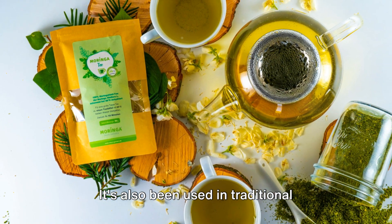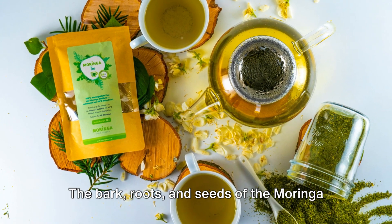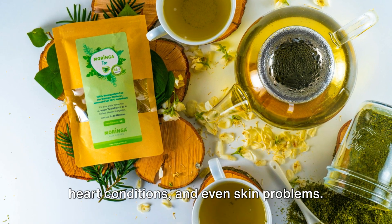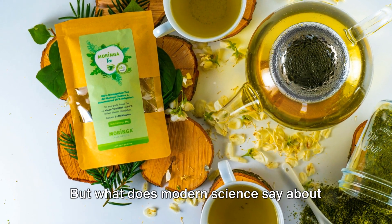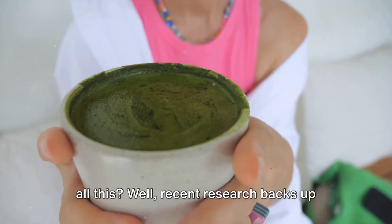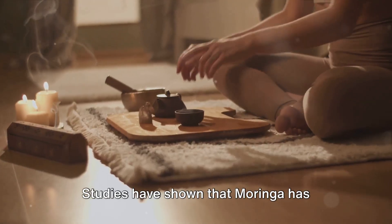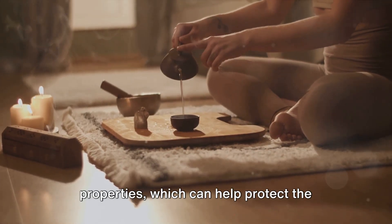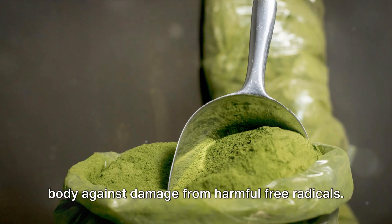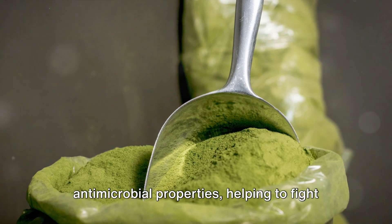But the benefits of Moringa don't stop at nutrition. It's also been used in traditional medicine for centuries. The bark, roots, and seeds of the Moringa tree have been used to treat a range of conditions, from digestive disorders to heart conditions and even skin problems. Recent research backs up many of these traditional uses. Studies have shown that Moringa has anti-inflammatory and antioxidant properties, which can help protect the body against damage from harmful free radicals. It's also been found to have antimicrobial properties, helping to fight off infections.